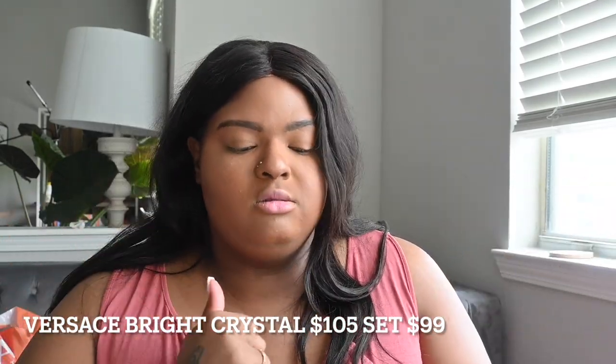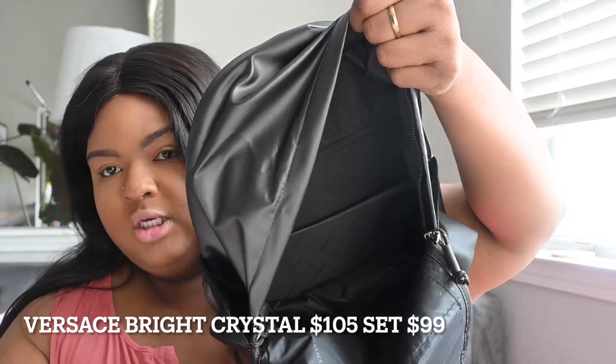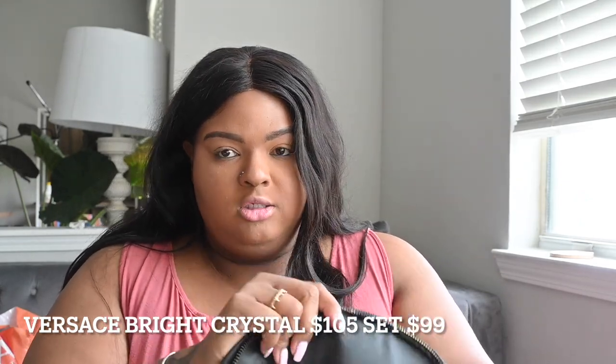I'm going to talk about the backpack first. This is what it looks like. On the inside there's a little pocket where you can zip, and then there are two pockets on the front and a pocket down here. I truthfully thought because this was a gift set it would just be a small bag with no pockets or zippers, but luckily Versace gave us a little bit more than that this time. It was definitely a steal.